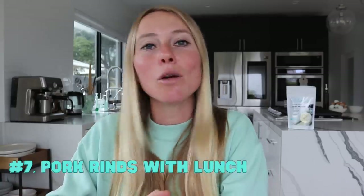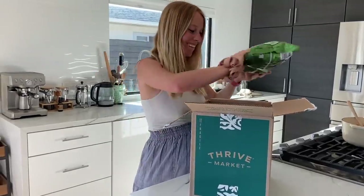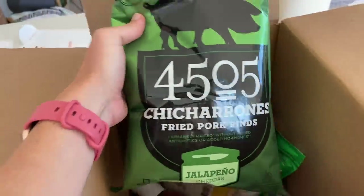The seventh tip might seem like a weird one, but it's to have pork rinds with your lunch — it's actually a really sneaky way to pack in a lot of protein and a really important amino acid called glycine. I like the brand 4505, which can also be found on Thrive Market. It's super tasty and it makes for a much better option than just traditional chips.